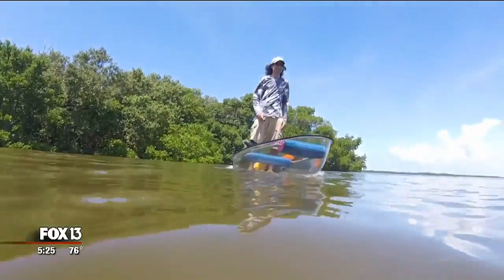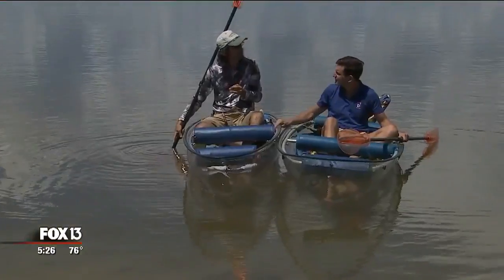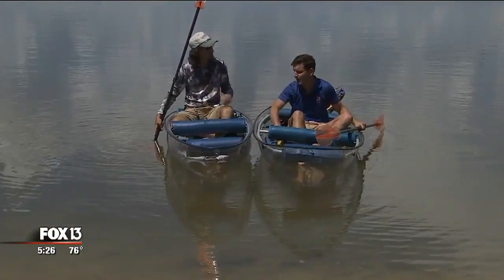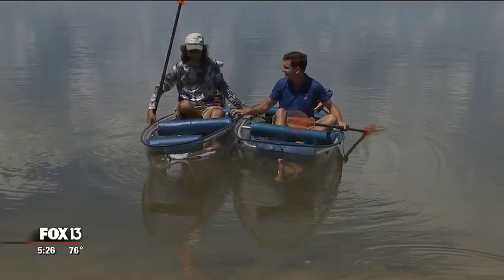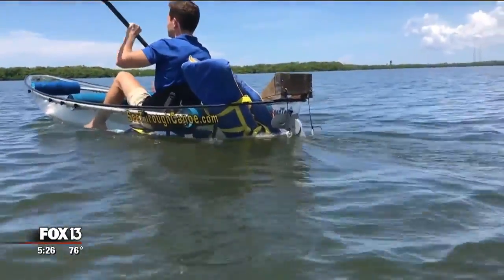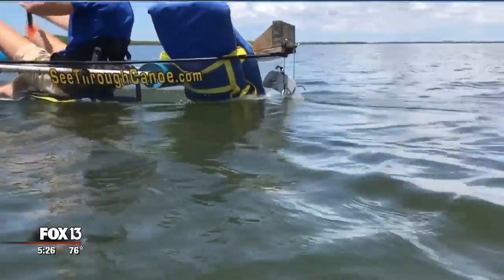The other thing people don't really think about — the huge advantage — is that because it's clear, it doesn't cast much of a shadow. And you say glass-bottom boat, but this is not glass; it's Lexan. Because it's clear, you don't cast a shadow, and that means you don't scare the animals you want to see and get close to.